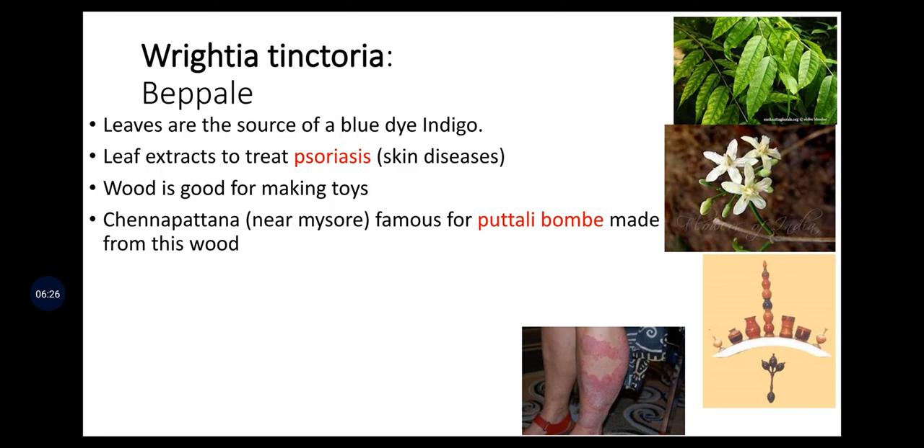Riteia tinctoria, called Bappale, is a source of blue dye — indigo. Leaf extract is used to treat psoriasis, a skin disease. Wood is good for making toys; Channapatna toys and dolls (puttali gombe) are famously made from this wood. This plant is majorly used to treat psoriasis or skin disease.